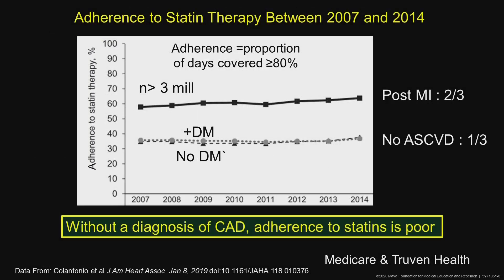Looking at adherence to statin therapy, this is from a very large database of over three million patients. If they have known coronary disease, about two-thirds of patients take at least 80 percent of their pills. If they don't have coronary disease, only a third take them.